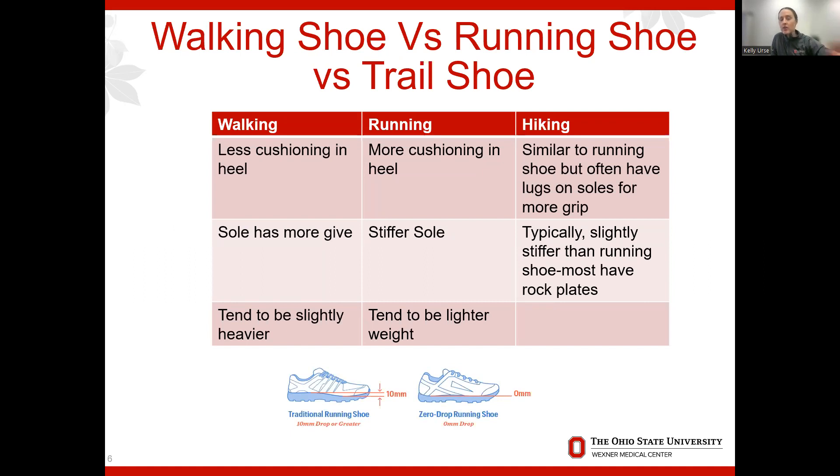Walking shoes tend to be less cushioned in the heel, whereas running shoes are more cushioned. Hiking shoes are similar to running shoes but have lugs on the bottom for grip over rocks and roots. Walking shoes have a sole with more give; running shoes have a stiffer sole; hiking shoes are even stiffer and some have rock plates on the bottom. Walking shoes tend to be heavier, while running shoes are lighter because you want speed.